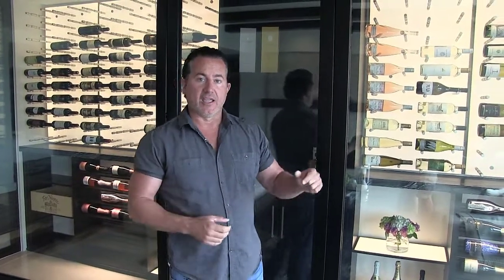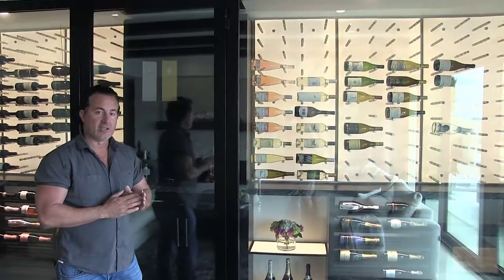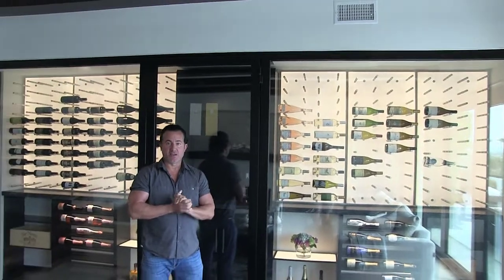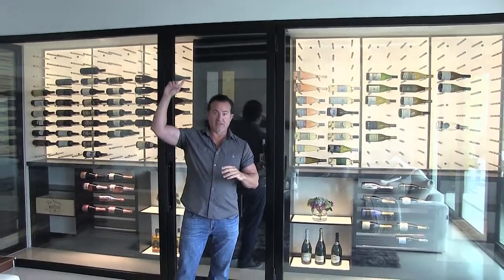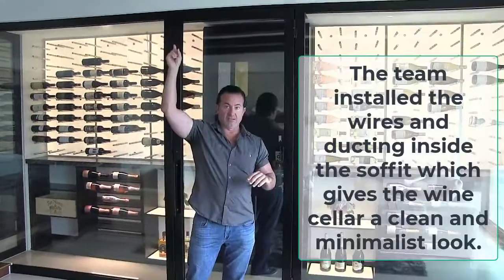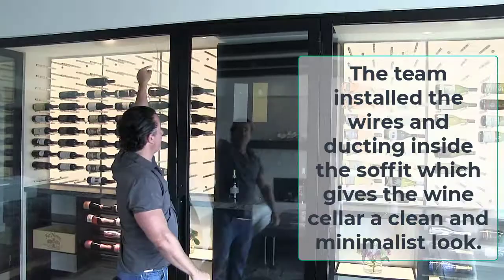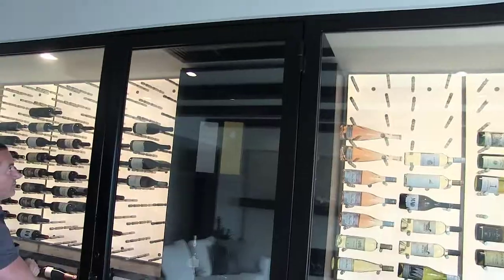Let's talk about the cooling unit. What we installed here is a split system unit from Whisper Cool. We wanted a ceiling mount so it's flush to the ceiling. We put in a Whisper Cool 8,000 ceiling mount unit, which has a condensing unit up on the roof, and we dropped it right down into the center of the room.